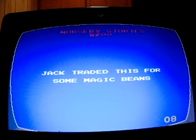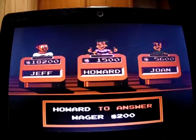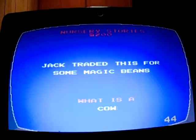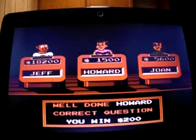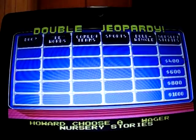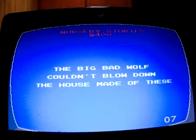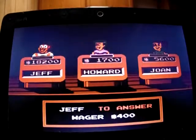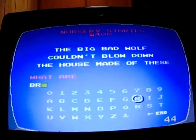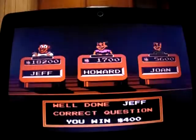Nursery Stories for 200: 'Jack traded this for some magic beans.' I think it was a cow — just came to me too late. Howard got that one, moves up to 1,700. Nursery Stories for 400: 'This big bad wolf couldn't blow down the house made of these.' What are bricks? Up to 18,600.